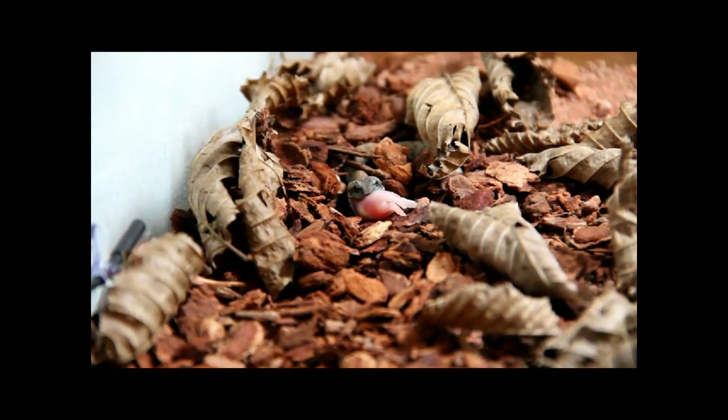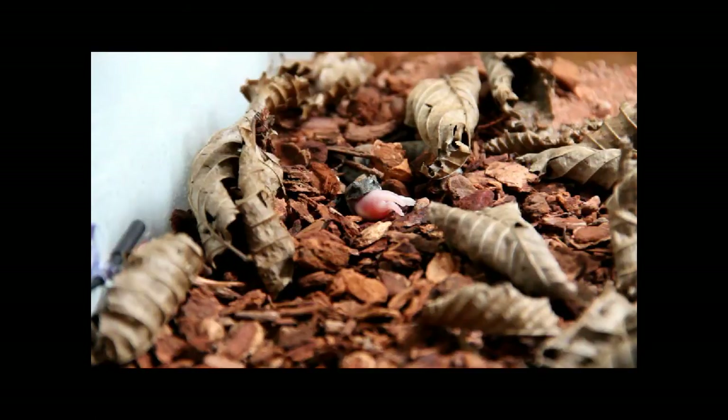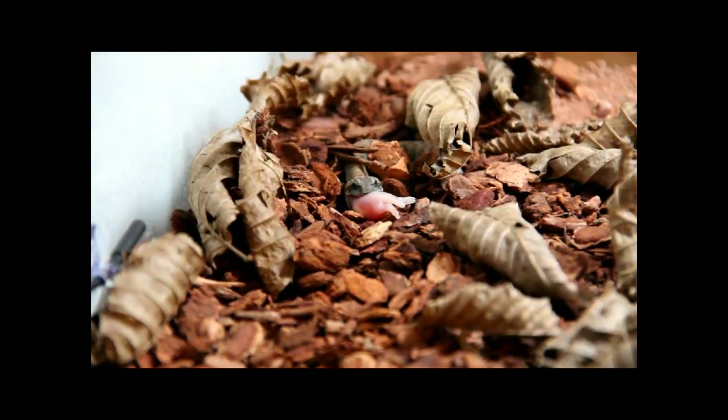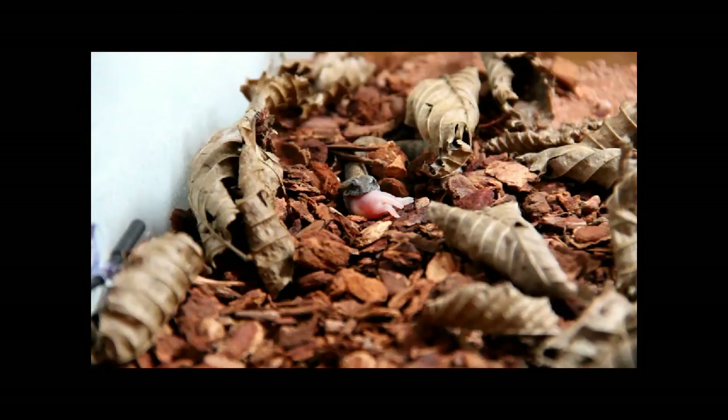And they look very viper-like in appearance, the Acanthophis genus. Viper-like in the sense that they have a triangular head, longer fangs compared to the other Australian snakes, a short stout fat body, and they are very slow moving snakes — aside from their strike, which is the fastest in the snake world at 0.15 seconds.